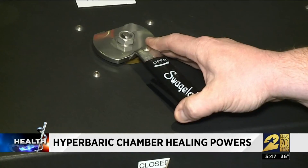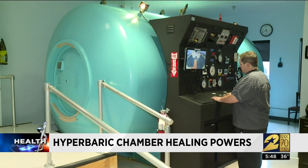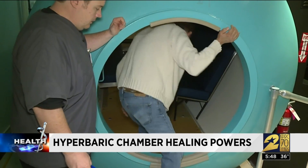When the doors close, we seal the chamber. There's a reason this hyperbaric chamber inside Clear Lake Regional Wound Treatment Center looks like a submarine — it's simulating the same pressure felt by scuba divers, like you're actually going down below the water.